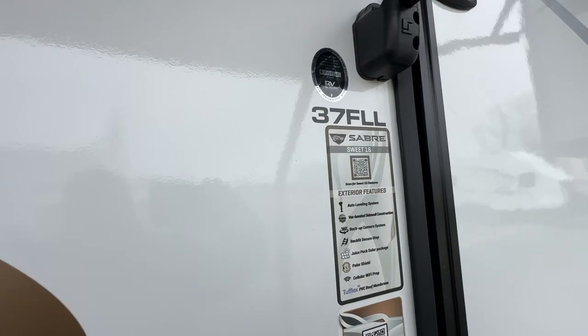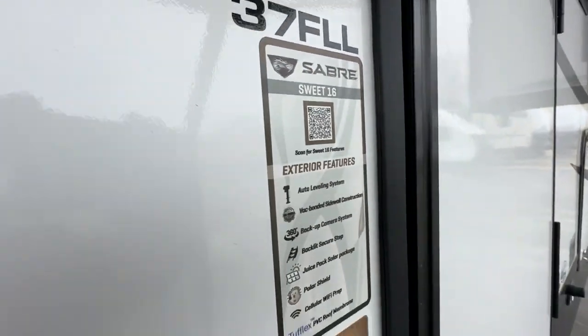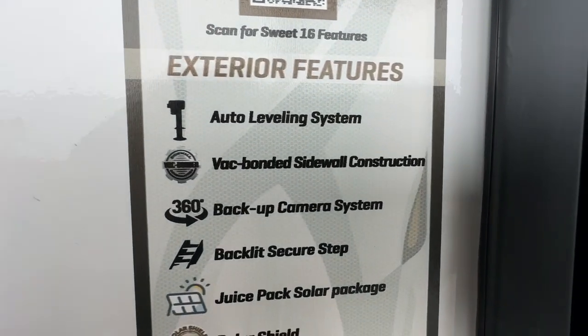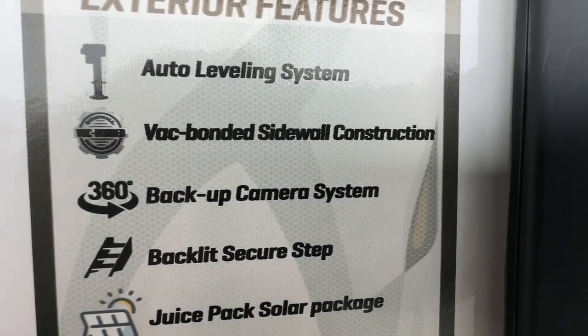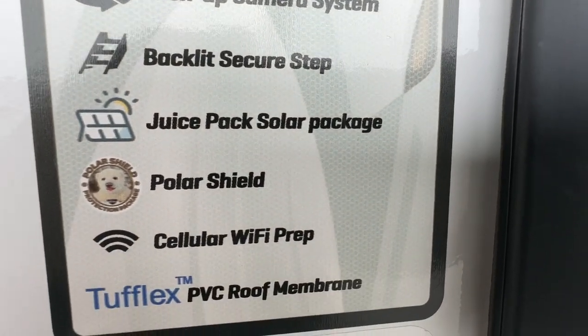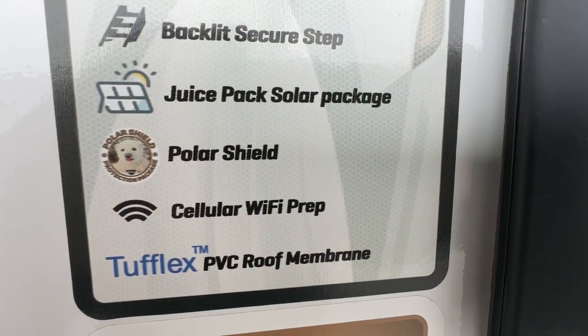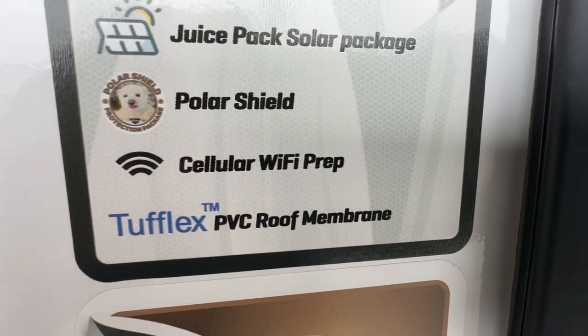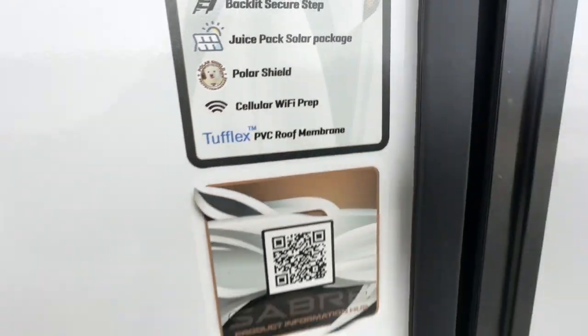This model is the 37FLL — the Sabre Suite 16. Exterior features include auto leveling, vacuum bonded sidewalls, backup camera, backup secure step, the Juice Pack solar package with solar panels on the roof, polar shield, cellular WiFi prep, and tough PVC roofing.